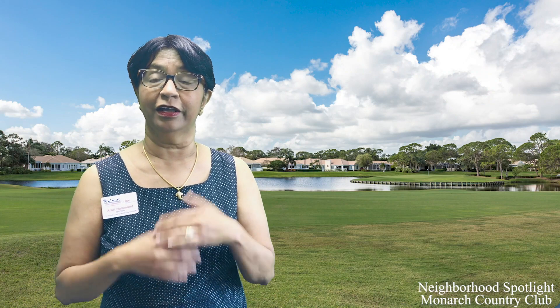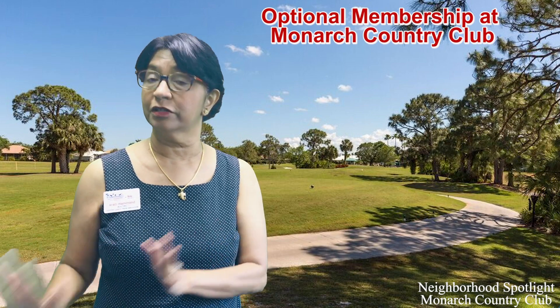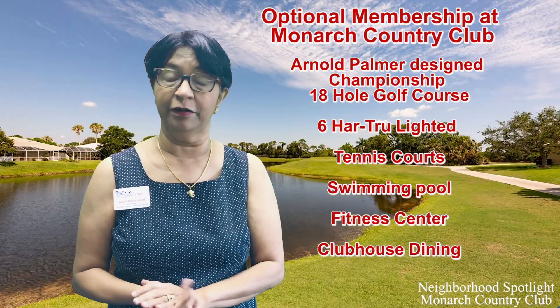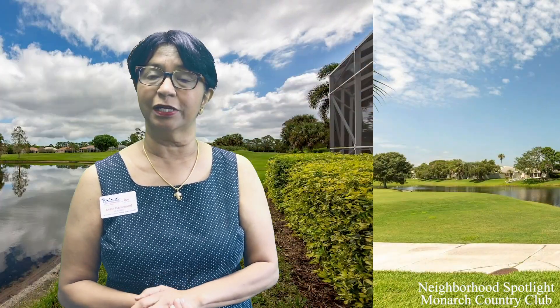There is the clubhouse itself — if you'd like to join, there are separate fees for different levels of membership: social, golf, et cetera. It's a very active community. There's a beautiful women's club with so many activities, a Domino's group, a bridge group — every possible thing you can possibly imagine, it has.